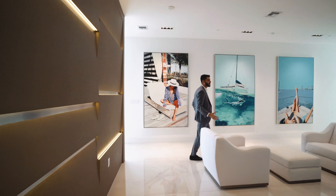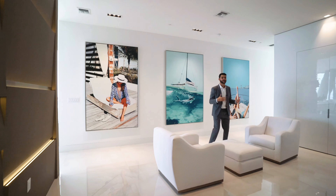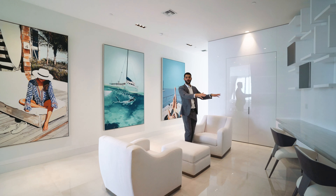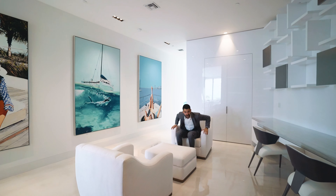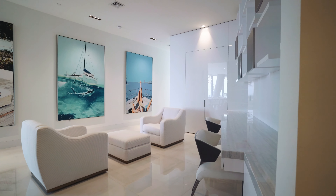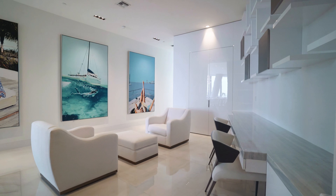And you walk into this space here, which is kind of like a flex office space. It's great for the kids — they can do their homework over here. Or you could use it as a little seating area or your office.